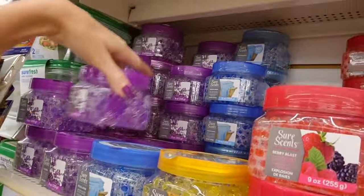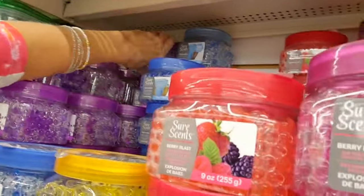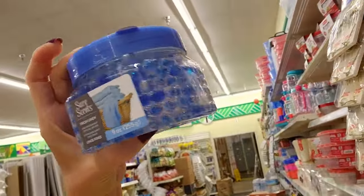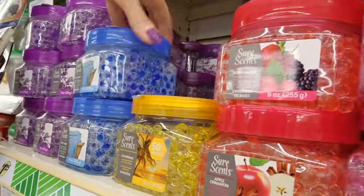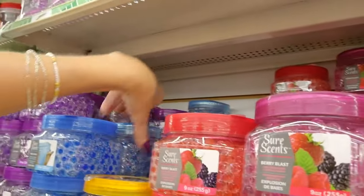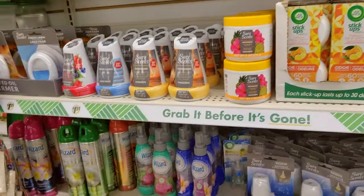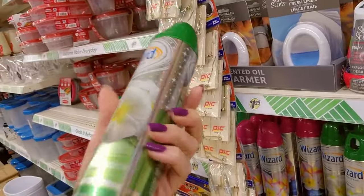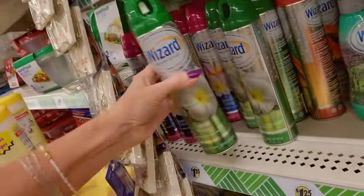These are purple — they're lavender flavor. Look at the food, isn't that pretty? This is fresh linen. Now we just had a crazy storm come through. It was like the end of the world out there — there was hail and the wind was out of this world. This is from Wizard — isn't that pretty? Look, it's got sparkly flowers.